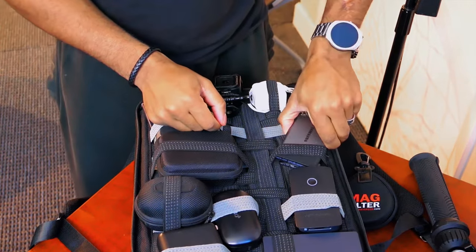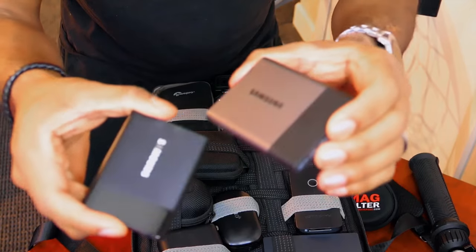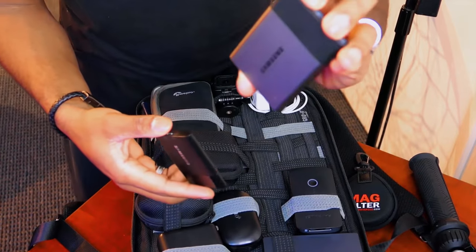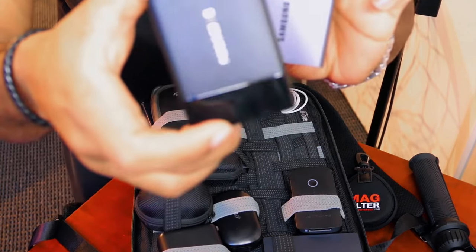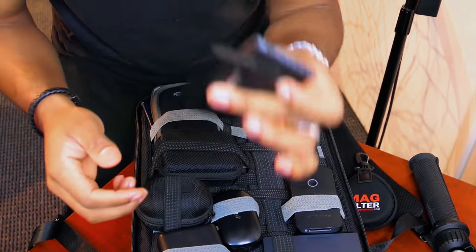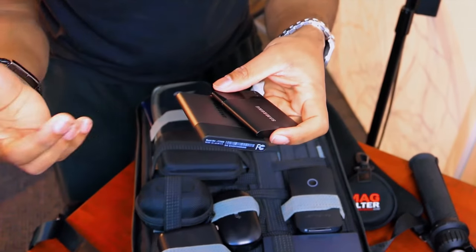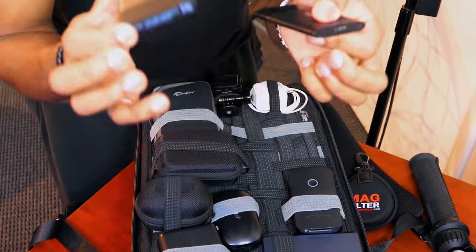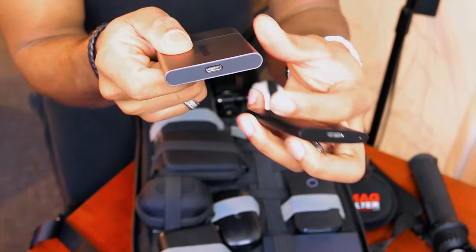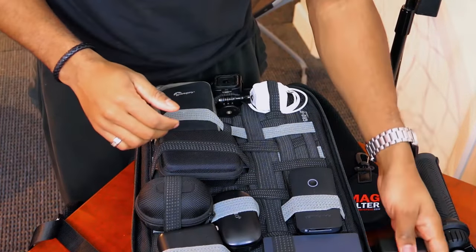Over here I have two solid state drives, both from Samsung — the Samsung T3 and the Samsung T1. I think the T3 is one terabyte and the T1 is 500 gigs. I love these — you can edit video off of them, store all your sound kits and libraries on them. They're super fast, and the T3 has a USB-C port. I don't go anywhere without these either.